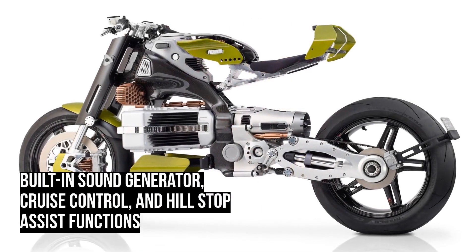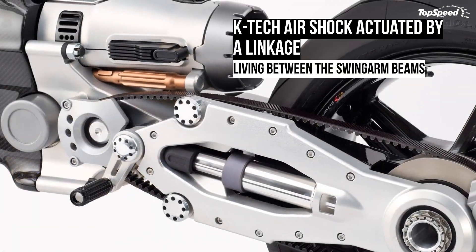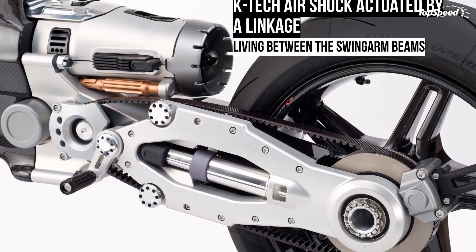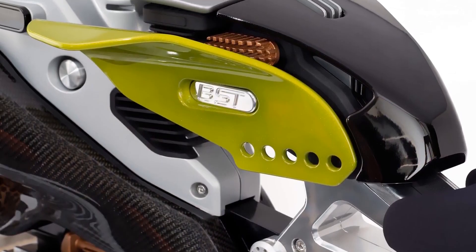The Hypertech is powered by a high power density liquid-cooled radial flux motor made by DHX Hawk, with 107 horsepower and 88 ft-lb of torque. With an impressive range of 186 miles, the quick charging system amps up the battery to a full charge in just 30 minutes.